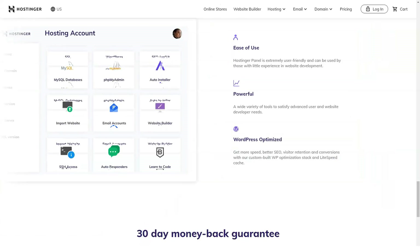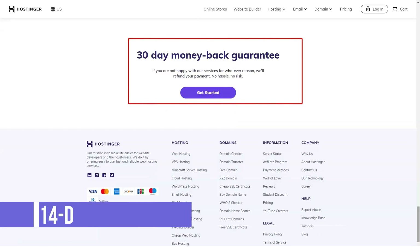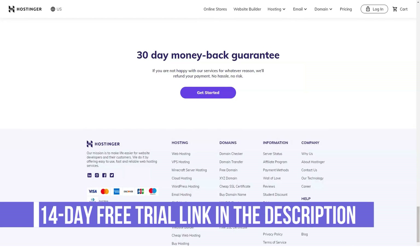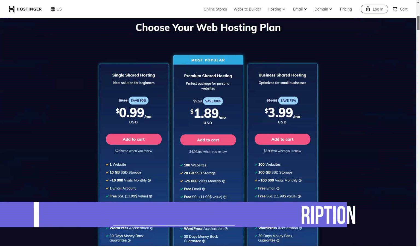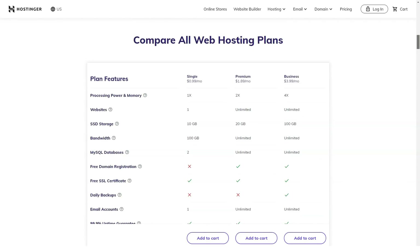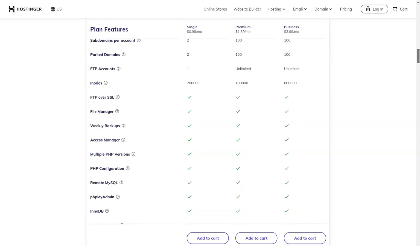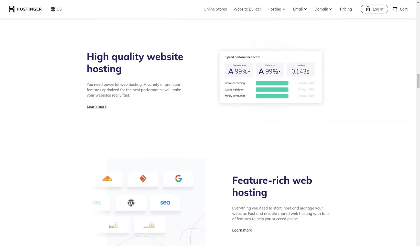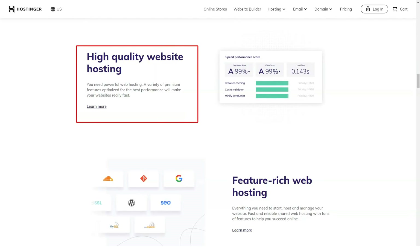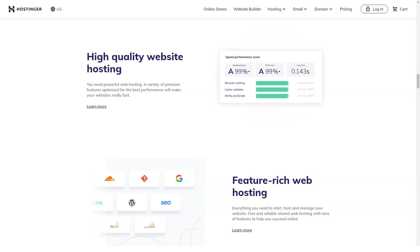Aside from this, Hostinger offers a free domain, unlimited bandwidth and email accounts. Customer support is readily available 24/7 and can be accessed through live chats or tickets. For domain registrations, the vendor has one of the cheapest in the industry. Domains that carry the .com extension cost less than $8.99 annually, while .xyz, .online, and .tech cost at $0.99 per year.